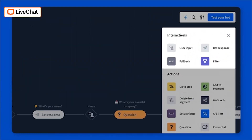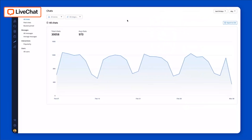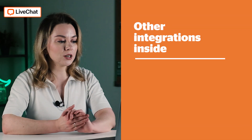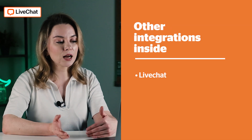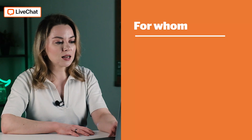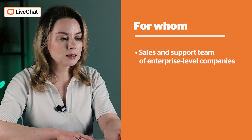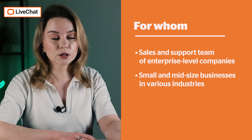LiveChat — I'm sure you've heard of it, and they do have a chatbot. LiveChat is not a single platform; they also have a few other integrations inside, including an AI bot developed by the same company, so you can easily integrate it with live chat. The chatbot is designed for sales and support of enterprise-level companies, but small and mid-sized businesses can use it as well.